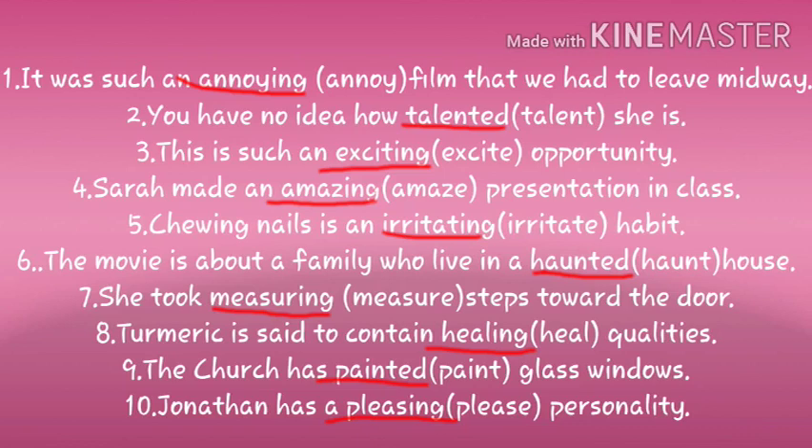Next: this is such an ___ opportunity. Bracket: excite. Answer: exciting. Sarah made an ___ presentation in class. Bracket: amaze. Answer: amazing presentation. Chewing nails is an ___ habit. Bracket: irritate. Answer: irritating. The movie is about a family who live in a ___ house. Bracket: haunt. Answer: haunted house.